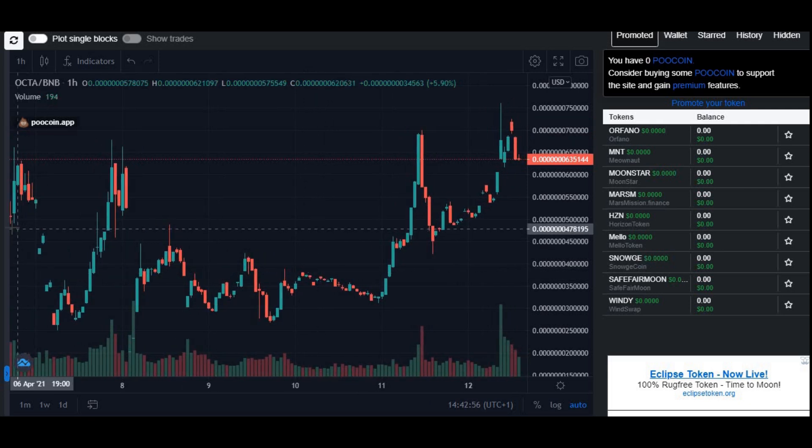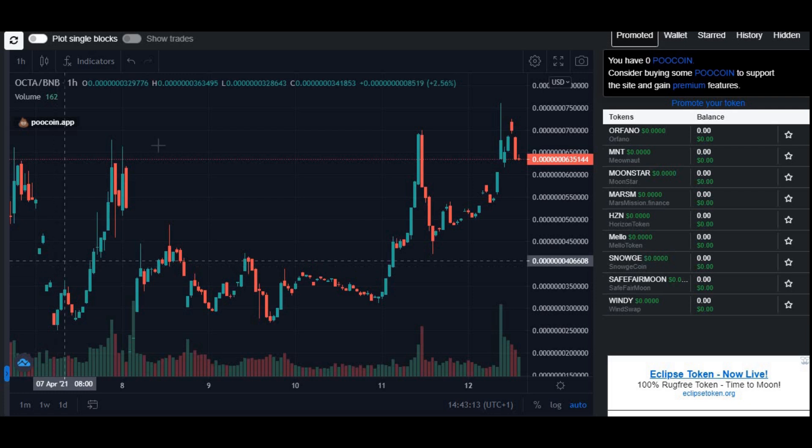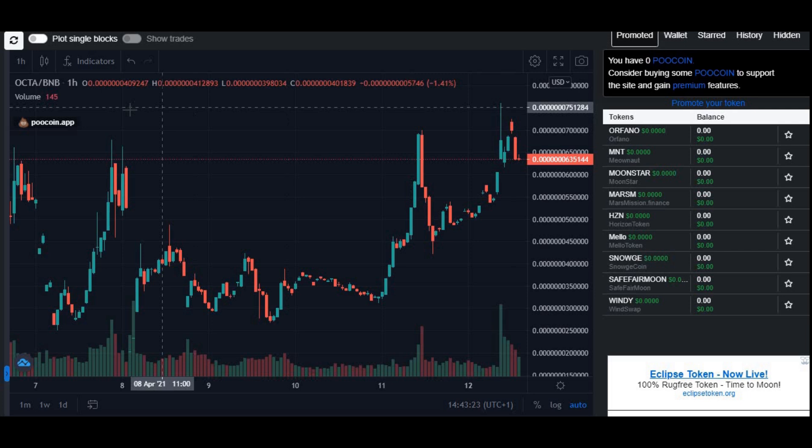From the 6th of April until today — about a week — the price has been fluctuating. It has dipped and peaked over time, but not a huge difference overall. When you look at it in the long run, from the 6th of April to the 12th of April, it is standing at roughly the same price as it was six or seven days ago.